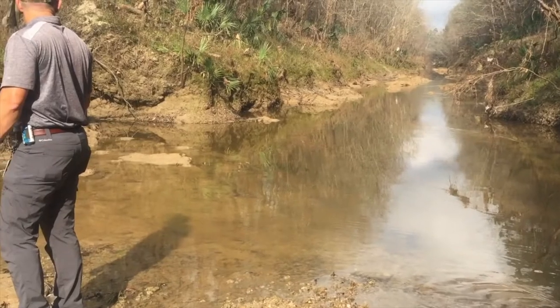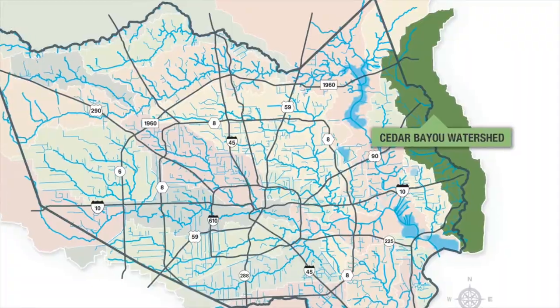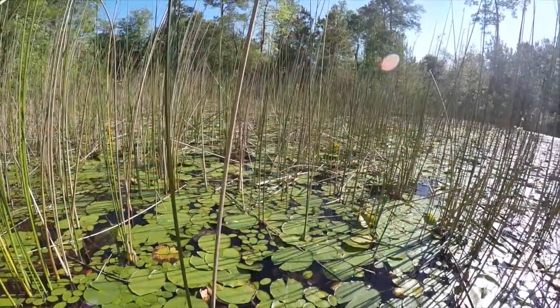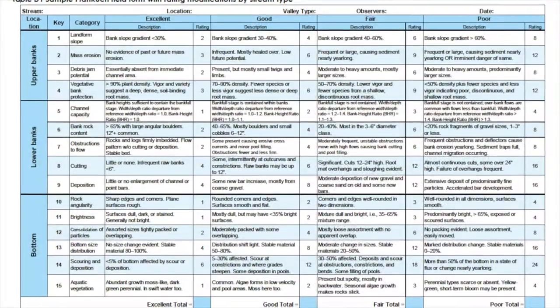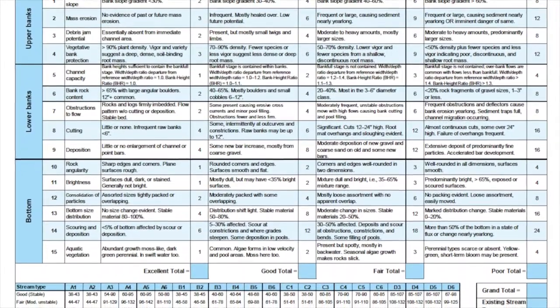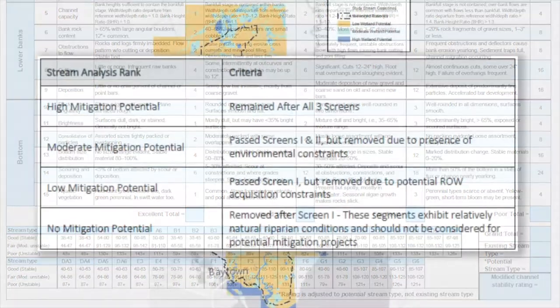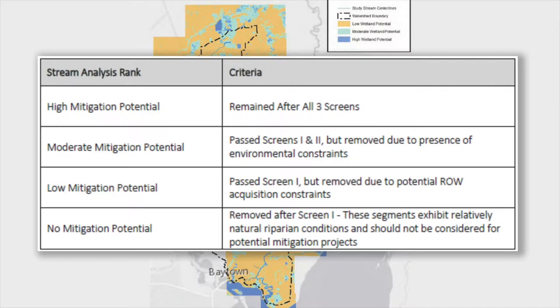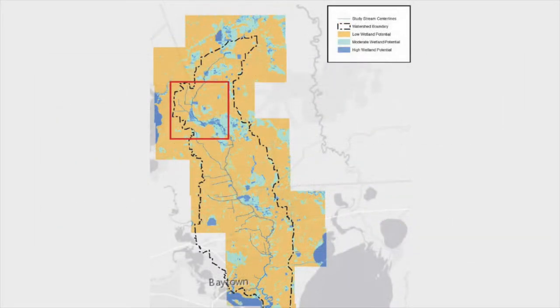For the study, the team looked at the soils and vegetation along the channel corridors as well as the natural drainage patterns in the area to determine whether the right hydrologic conditions might exist for wetlands. The wetland identification process utilized multiple data sources to investigate these criteria. Based on these factors, the wetland potential in an area was scored ranging from low to high. The graphic identifies areas with moderate to high wetland potential in blue.